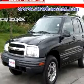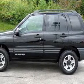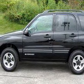Imagine driving this 2004 Chevrolet Tracker AWD, equipped with a 6-cylinder engine and an automatic transmission with only 32,956 miles.